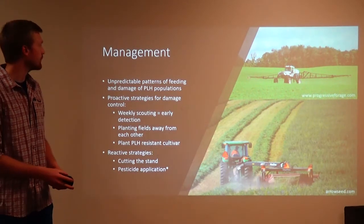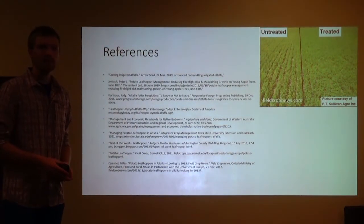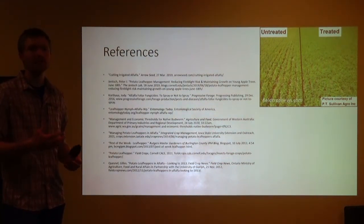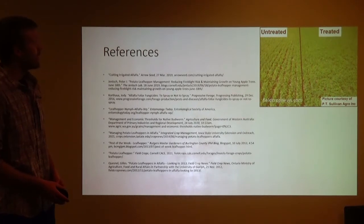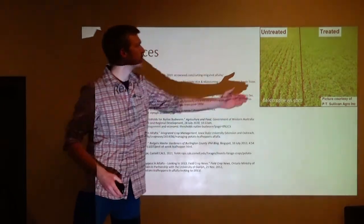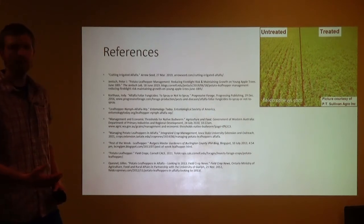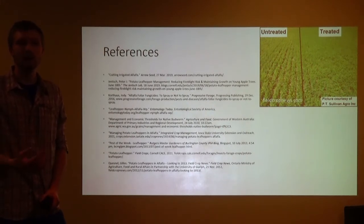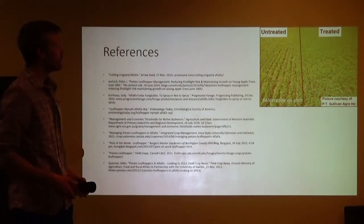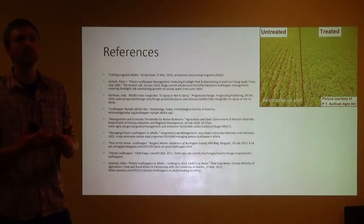That is it for my presentation on management of potato leaf hopper — those are the strategies you can take to prevent your field from becoming ravaged by these pests. I'll leave you with an image on the top right of a treated and untreated field. On the left side we have an untreated field; on the right side we have a treated field with a much more lush and even canopy, because it's been treated at the right time. If you treat too early they're going to come back and you'll see close to what's on the untreated side. Pesticide applications do work — they just have to be used right.